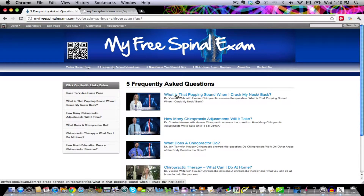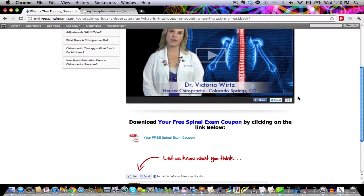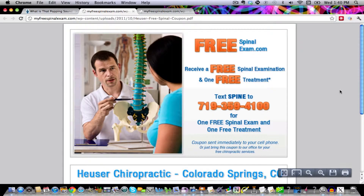While you're in here, be aware that underneath each video — and I'll just go there quickly now — you'll see your free spinal exam coupon. You can click on that, and voila, you're going to get a free coupon. You get a free spinal examination and one free treatment.